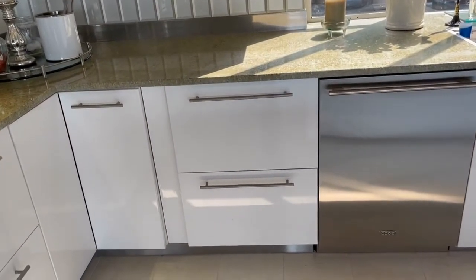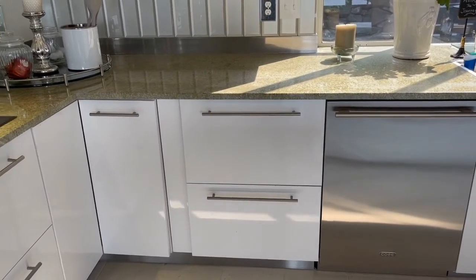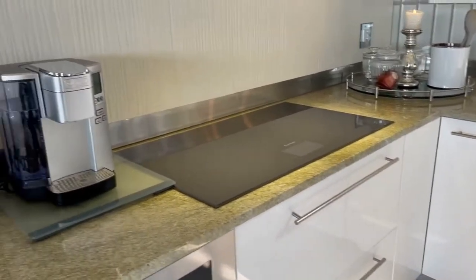A lot of people aren't familiar with the Cove, but it's made by Sub-Zero and it's a glorious dishwasher. Be sure to make sure you're going to get notified when that video comes out.